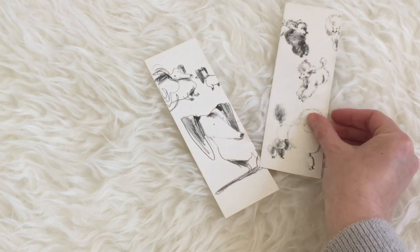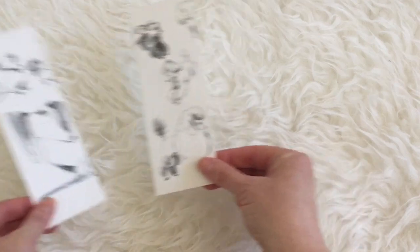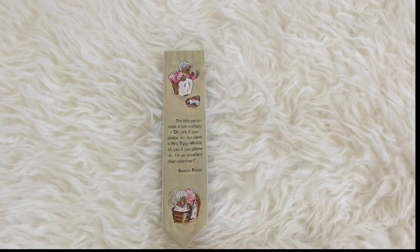We've got one that's a dachshund theme and then one that's like a poodle theme. Fun fact: I use the dachshund bookmark when I was reading Lily and the Octopus.